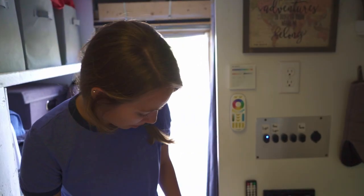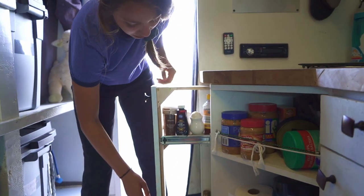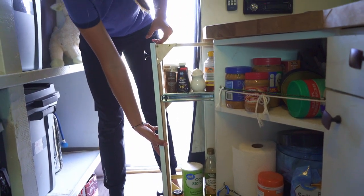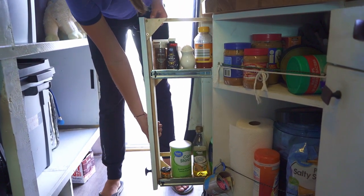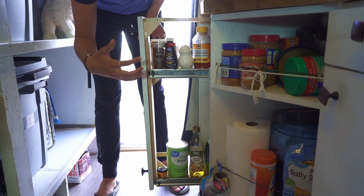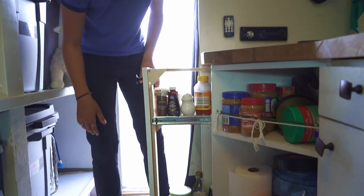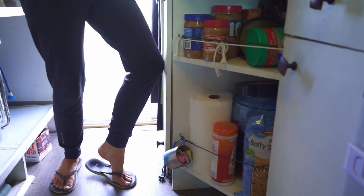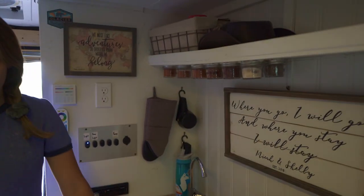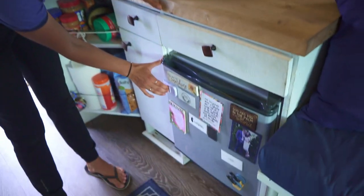Down here we have our spice rack, sort of. It kind of rusted out from the previous owner, so that's not terribly fun, but we just put a bunch of random stuff in there. Closer stuff that we use more often in the front, not so much in the back. And measuring cups and all that random stuff. Then we have our fridge, and that's been amazing.